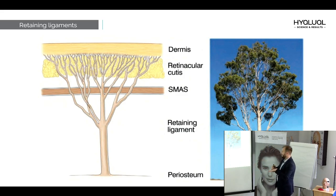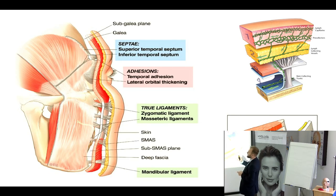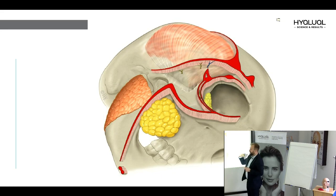There are two types of retaining ligaments: true retaining ligaments, which begin from the bone and periosteum and pass through all layers to end in the skin; and false retaining ligaments, which begin from the deep face fascia and also end in the skin — also very strong structures. In our mid-face, the two main ligaments are the orbicularis retaining ligament and the zygomatic retaining ligament. They are continuous and together they create the tear trough ligament, and where they join they create a space called the prezygomaticus space.